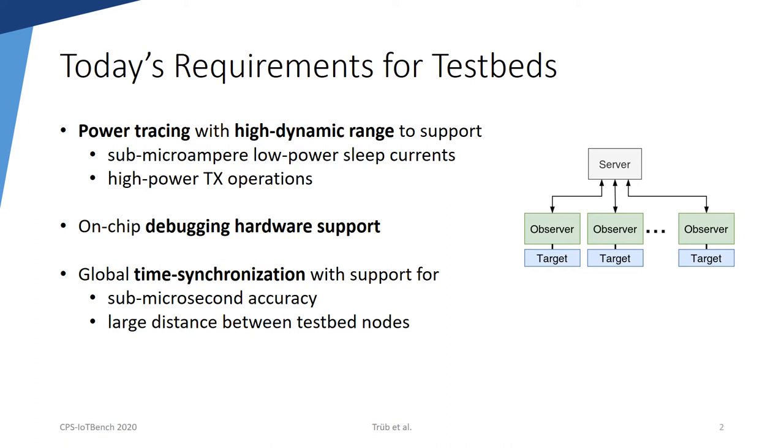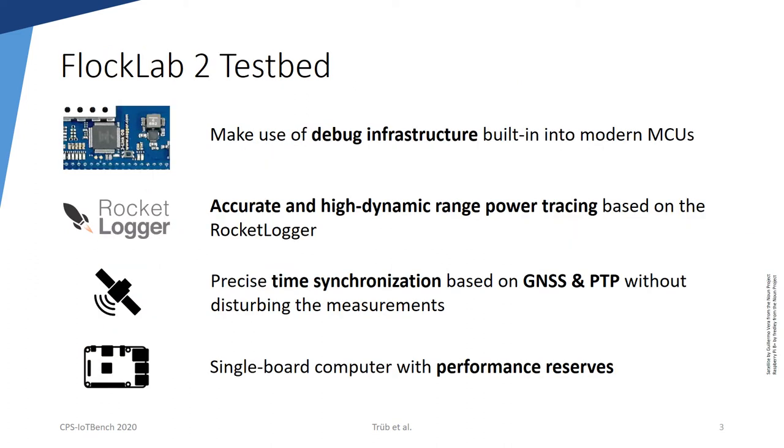Different existing testbeds such as DQube or IoT Lab fulfill a subset of the requirements. However, to the best of our knowledge, none of the existing testbeds implements all of the requirements combined. In our work, we present FlockLab 2, a second-generation testbed for wireless sensor networks and wireless IoT devices.